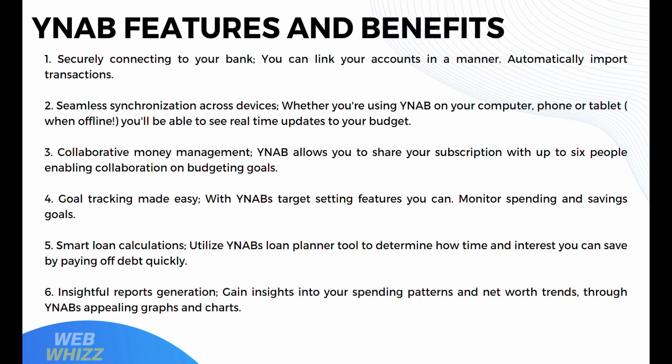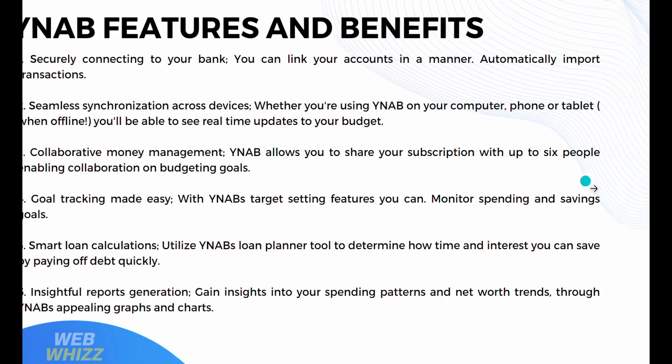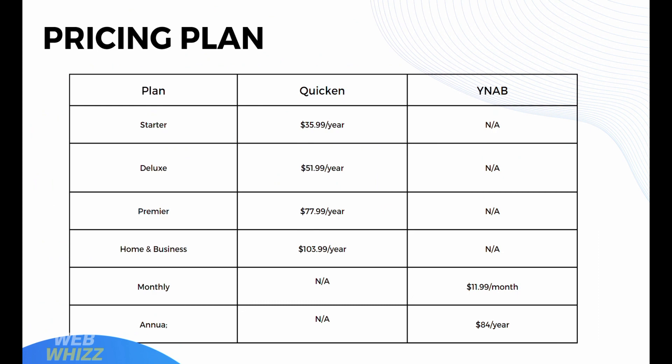YNAB also offers insightful report generation — you can gain insights into your spending patterns and net worth trends through YNAB's graphs and charts. Moving on to pricing: Quicken's Starter plan is $35.99 per year, Deluxe is $51.99 per year, Premier is $77.99 per year, and Home and Business is $103.99 per year. YNAB offers a monthly plan at $11.99 per month and an annual plan at $84 per year.